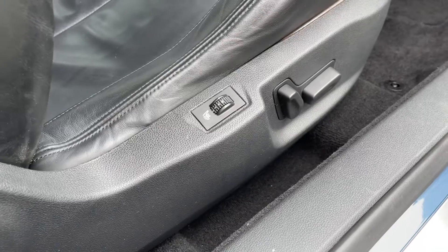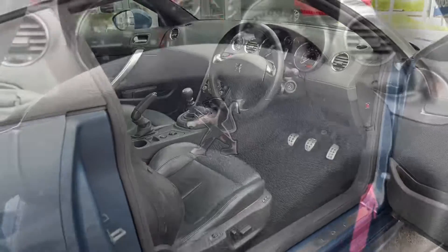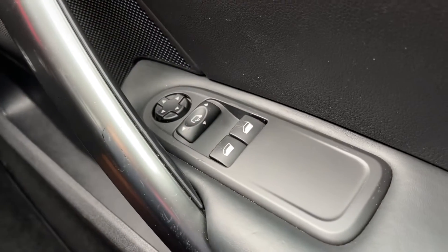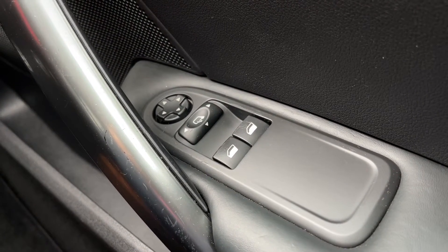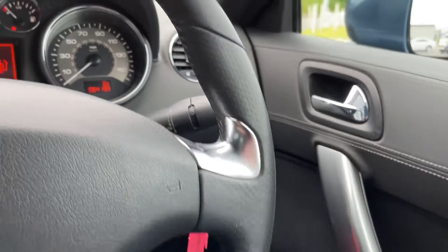It also comes with heated seats for both driver and passenger to keep nice and toasty during those colder winter months. Inside, on the door, you've got two electric windows and electrically adjustable door mirrors so you can get a better view whilst parking.